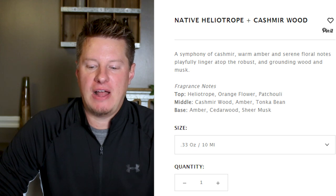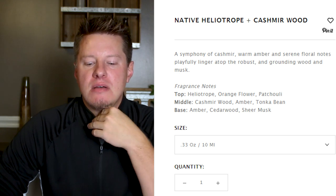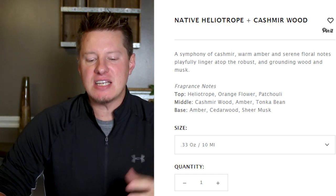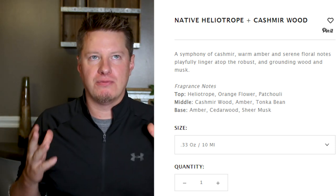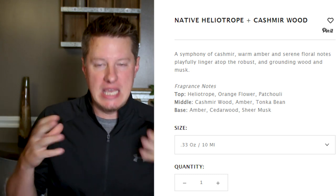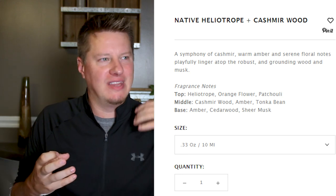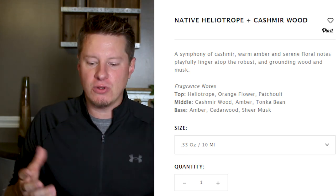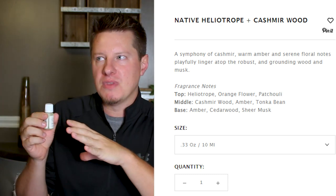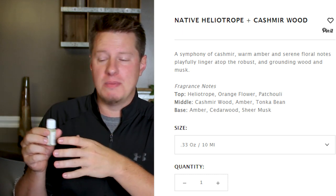I would agree that it is a cashmere floral with a little bit of a woodsy undertone. The top notes are heliotrope, orange flower, and patchouli — so that orange flower might have been part of what I was picking up. Middle notes of cashmere wood, amber, and tonka bean, with base notes of amber, cedarwood, and sheer musk. Most fragrances by the Wooden Wick Company are pretty complex — they're unique combinations, and that's why some of these are really hard to describe. I'm going to put this on the side of my favorites because even though it's not personally my type, it's really good and would be very popular.